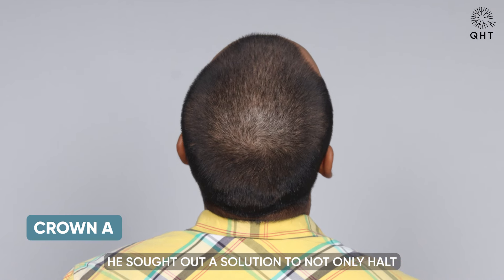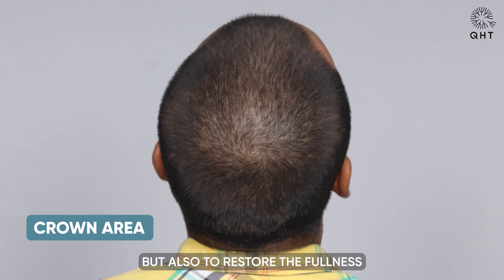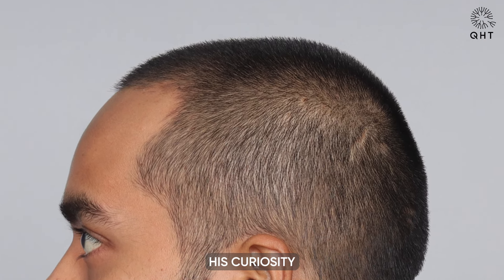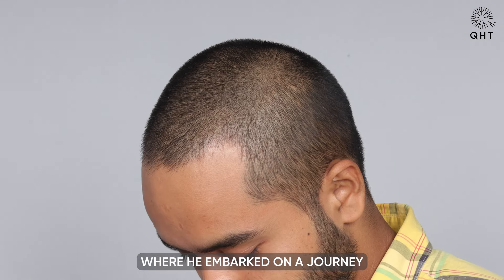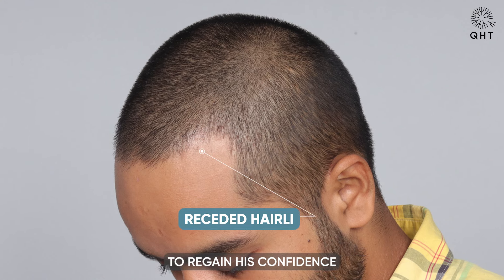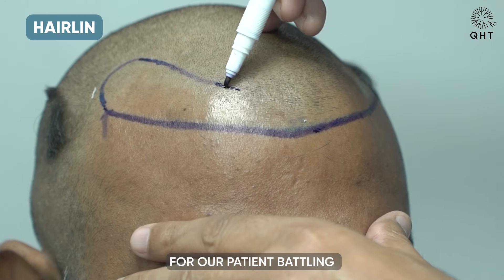These concerns significantly impacted his self-esteem and appearance. Motivated by a strong desire to address these issues, he sought a solution to not only halt the progression of his hair loss but also to restore the fullness and vitality of his hair. His determination led him to our clinic, where he embarked on a journey to regain his confidence.